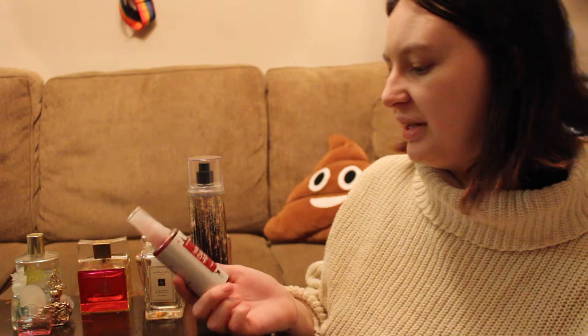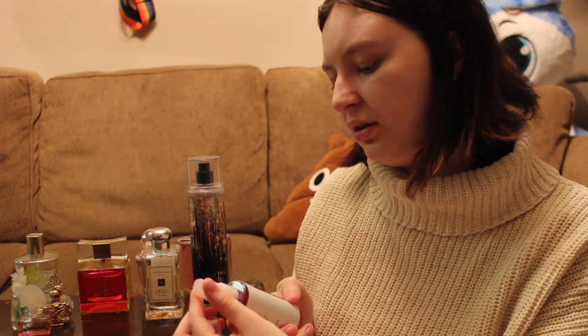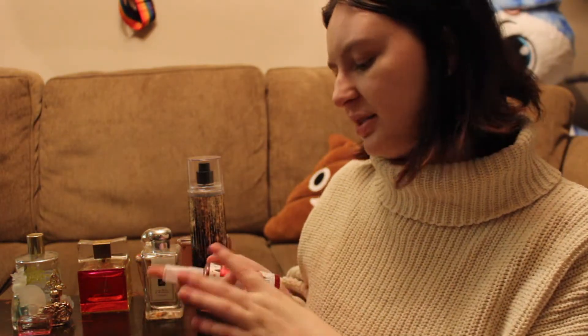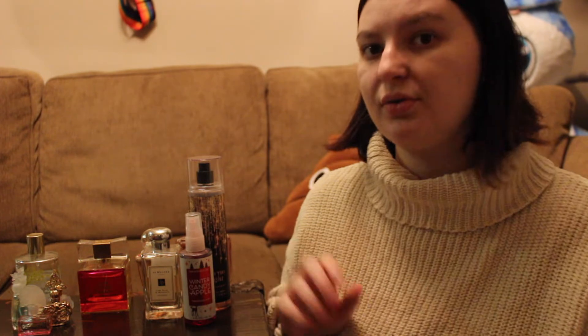My next go-to would be this Winter Candy Apple. It doesn't smell like winter — it just smells like apple to me, like sweet apple. I have no idea why it's specifically for winter, but I like it all the time. It's so good, and again it's that sweet, fruity smell that I like.